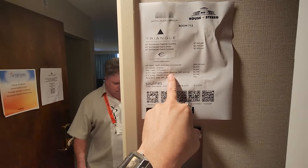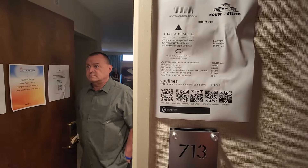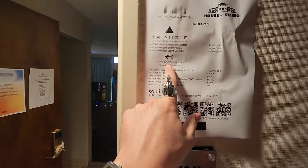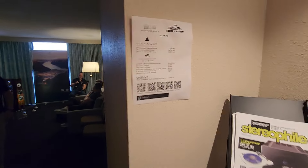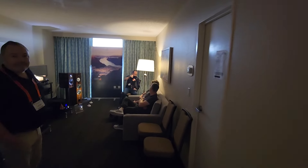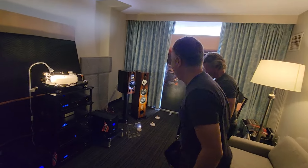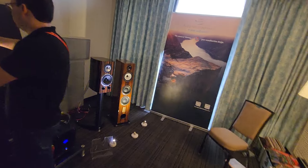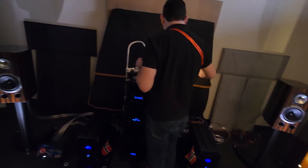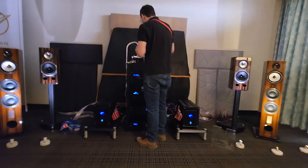Electrocompaniet. Back in the market starting last year, I believe it was. They have a long history in the industry and they've come out with stuff that is for high-end budgets. They really have a cool chassis look, and at least in the limited show conditions, I've been very impressed.